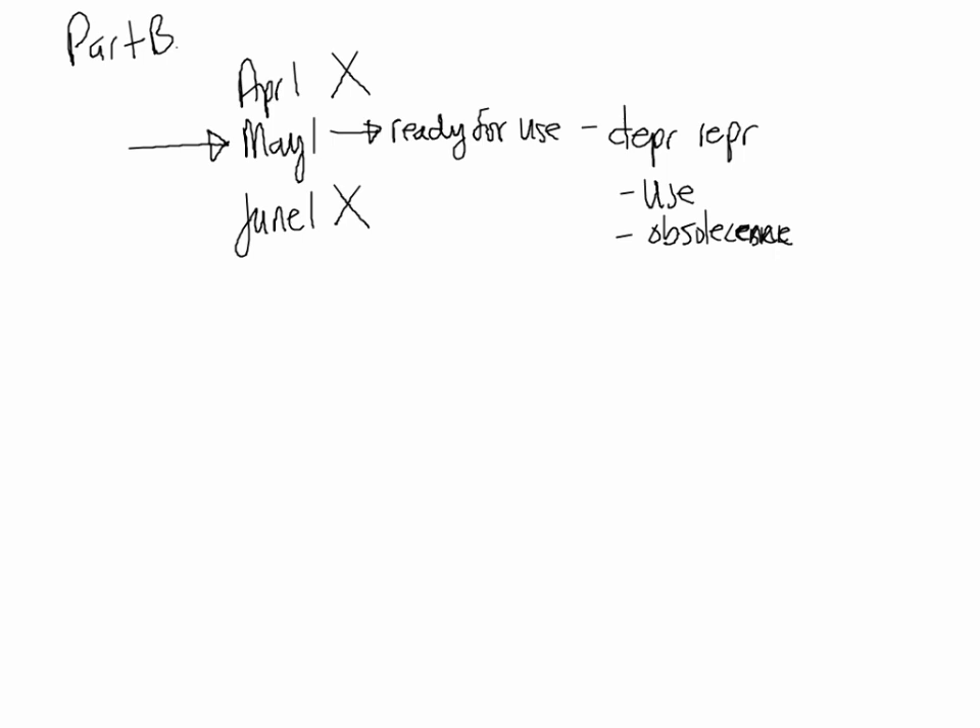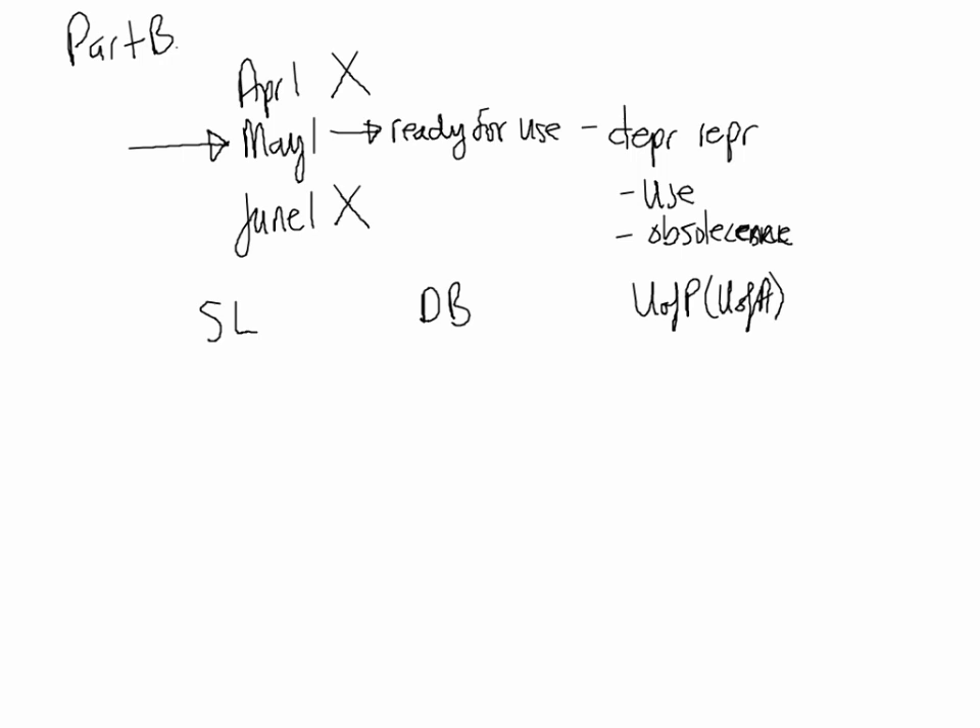Which depreciation method would you recommend and why? We have three options: straight line, diminishing balance (also called declining balance), and units of production (also called units of activity). We must pick a method that will match the expense to the revenue it helps to generate. If the equipment generates revenue equally over its lifespan, we would choose straight line depreciation.